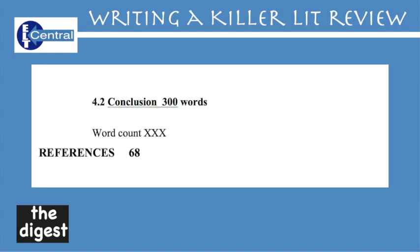Conclusion — this is the wrap-up, repeating the main points in a nice conclusive and concluding paragraph.